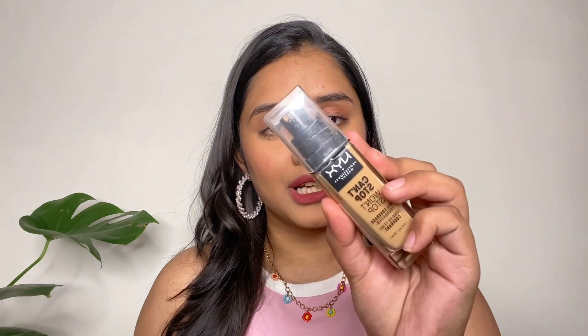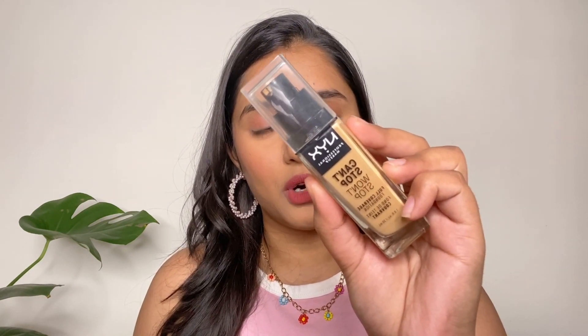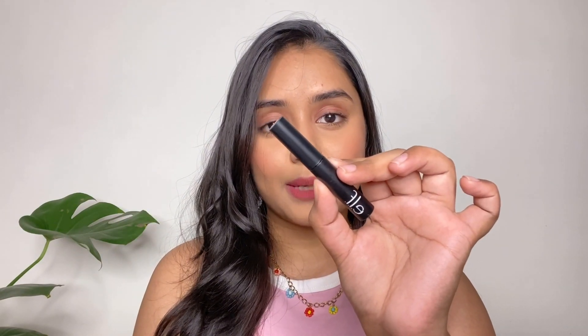Next is a matte foundation — summer is near so we need our foundation to be sweat-proof and matte, and that's why I bought this. I also have another matte formula foundation: the NYX Can't Stop Won't Stop Foundation in the shade Medium Olive. It's also wedding season so I'm stocking up on foundations.